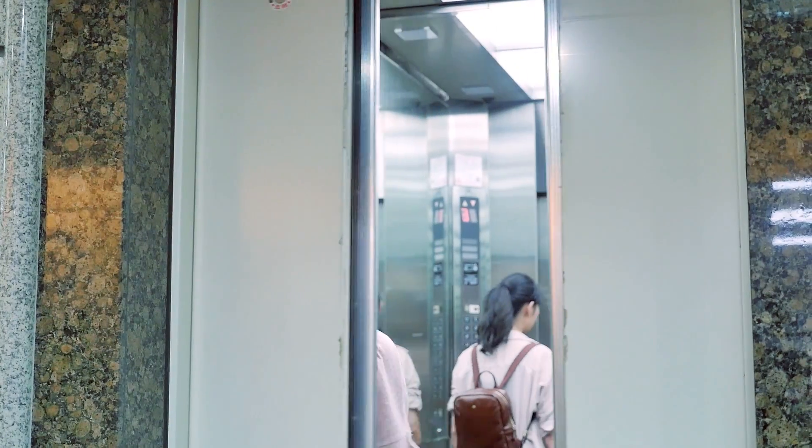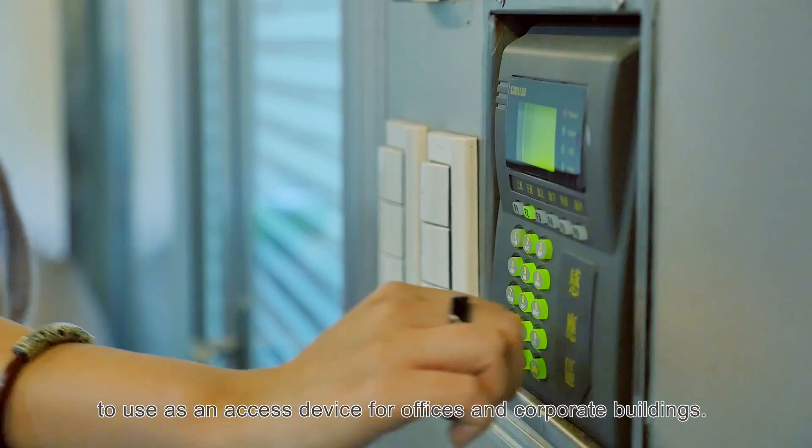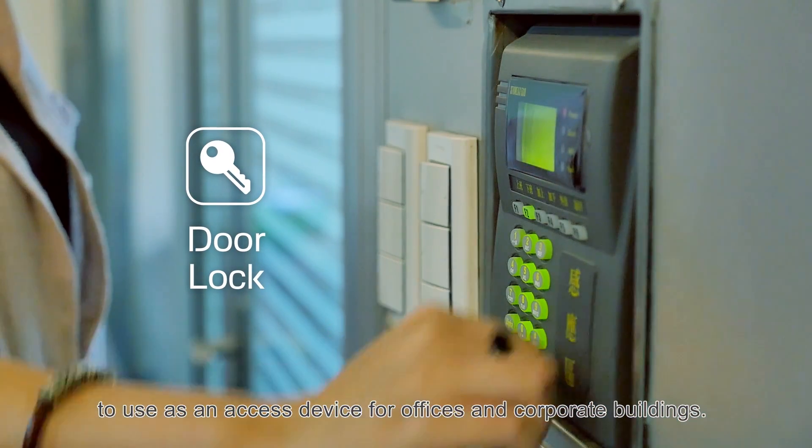Not only that, you can also register your Keydex Ring to use as an access device for offices and corporate buildings.